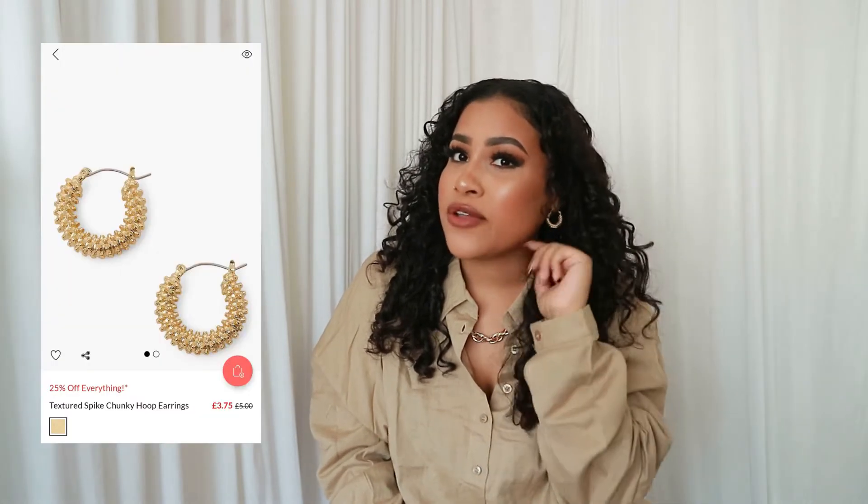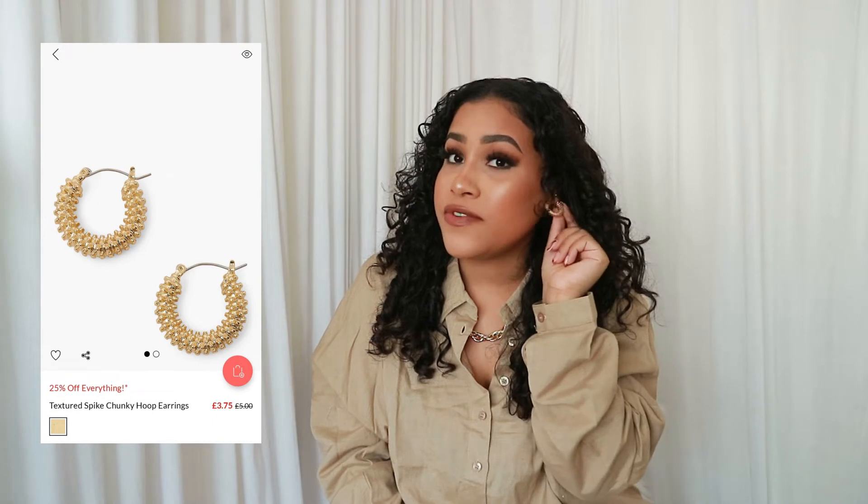The next thing I got were these earrings that I'm also wearing right now, because I'm about to go out after filming this video. I really like the style of the earrings — I have a close-up because I'm too far away — and they suit my new haircut. I'll have a before and after on screen. I'm loving the hair.